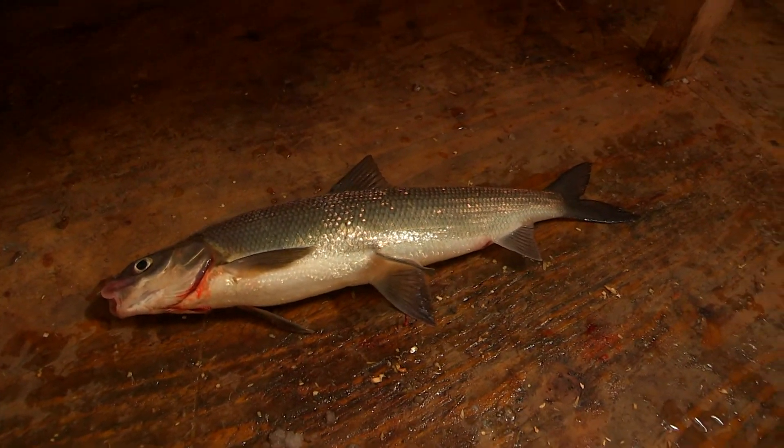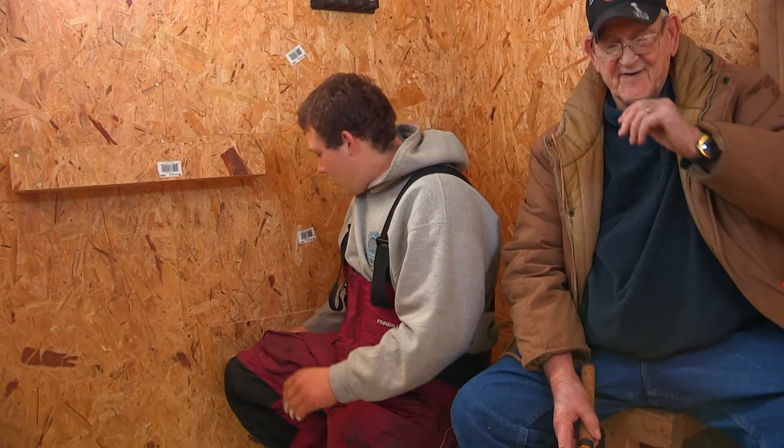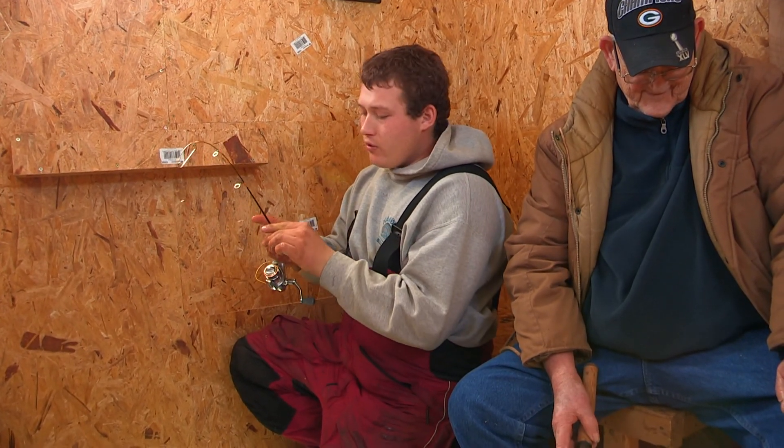He's gonna be one tasty one in the pan, I'll tell you that. These whitefish have a little slime to them but they are darn good tasting. Come up to Door County, book a trip with Brett Alexander — Alexander Sport Fishing — today at 920-851-4214.